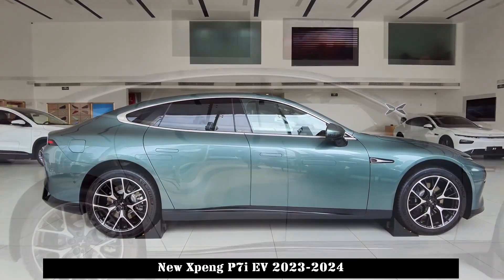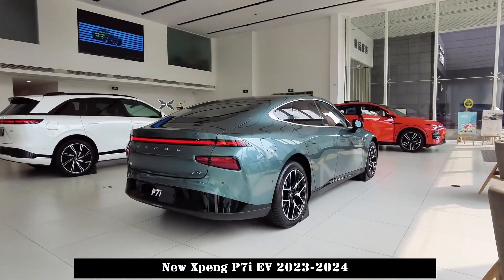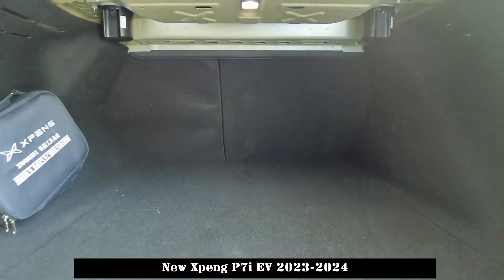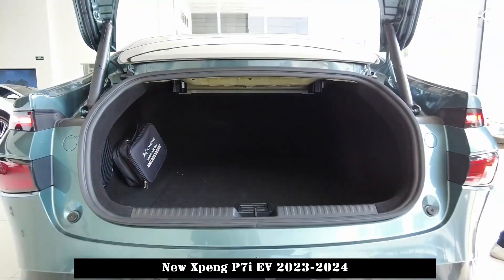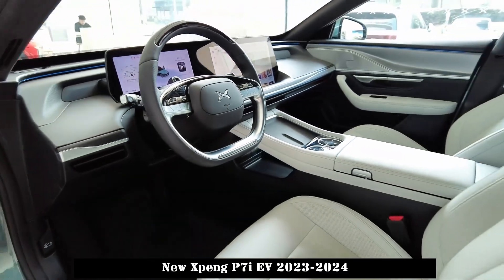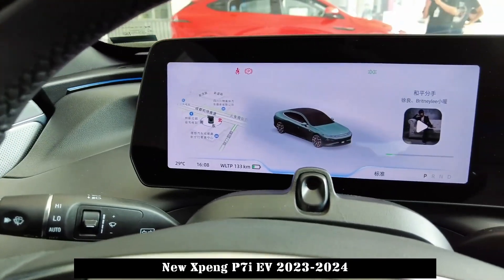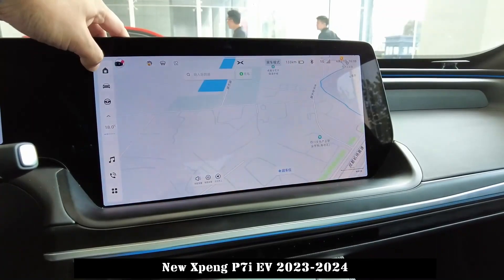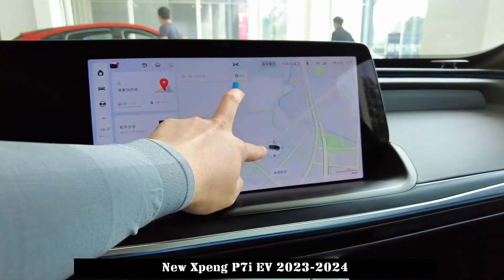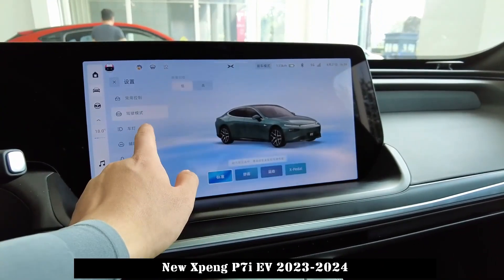In terms of size, the Xiaopeng P7i's length, width, and height are 4888 by 1896 by 1450 millimeters, and its wheelbase is 2998 millimeters. The waist line is located above the hidden door handle, which plays a good role in defining the contours. The shape of the multi-spoke wheels is also more attractive.